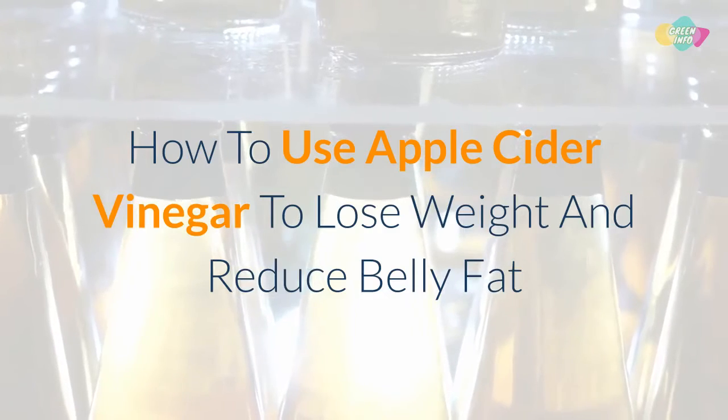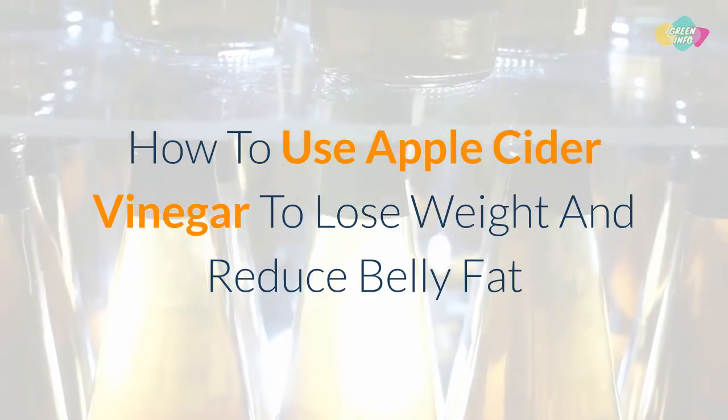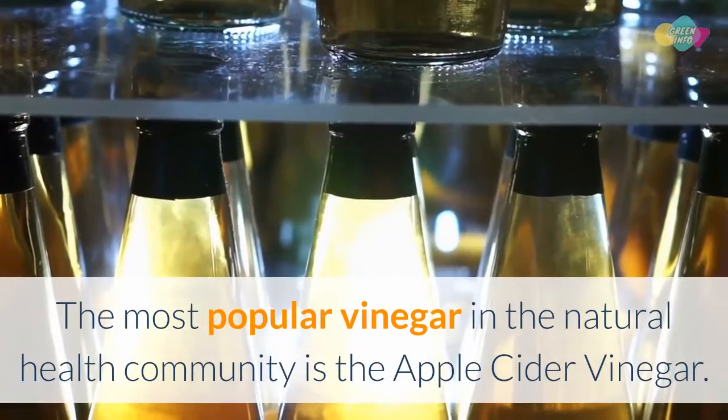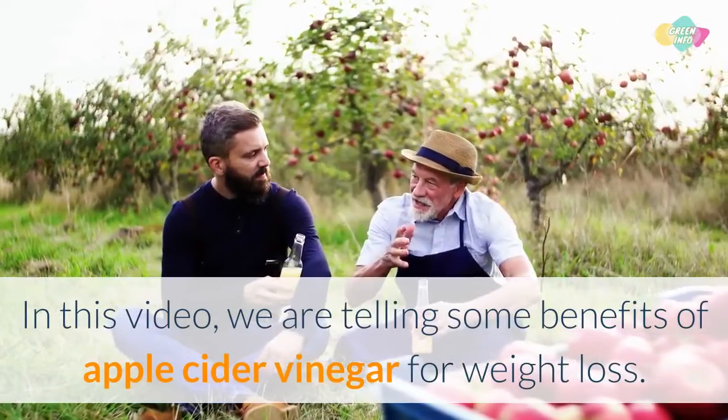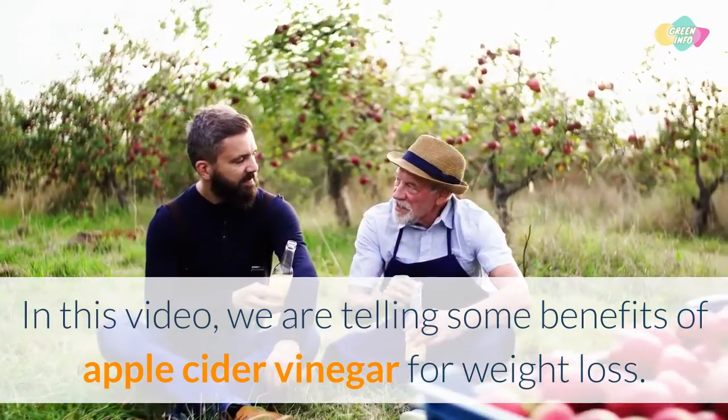How to use apple cider vinegar to lose weight and reduce belly fat. The most popular vinegar in the natural health community is apple cider vinegar. In this video, we are sharing some benefits of apple cider vinegar for weight loss.